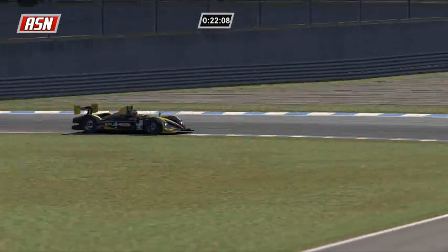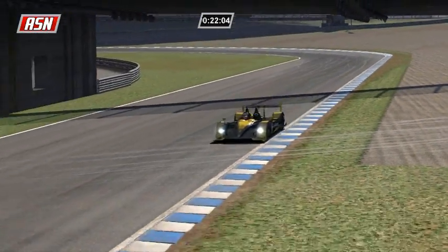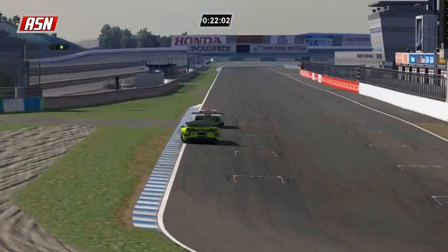Fabio Rossi in third place in prototypes, 14 seconds behind Marco Arsidiacano, who is 24 behind Ilbrink.